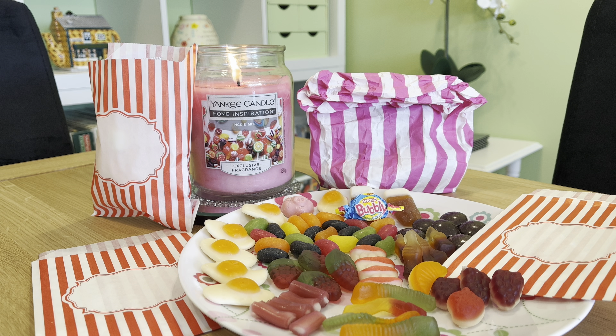So this is the Home Inspiration range of Yankee Candle — a slightly cheaper one. This large jar here has 538 grams of wax and a burn time of up to about 125 hours. You can pick this up — the Home Inspiration range is more readily available, so you can find it in places like Argos, Asda, and Tesco's. It's easier to pick up and it is a more affordable price.